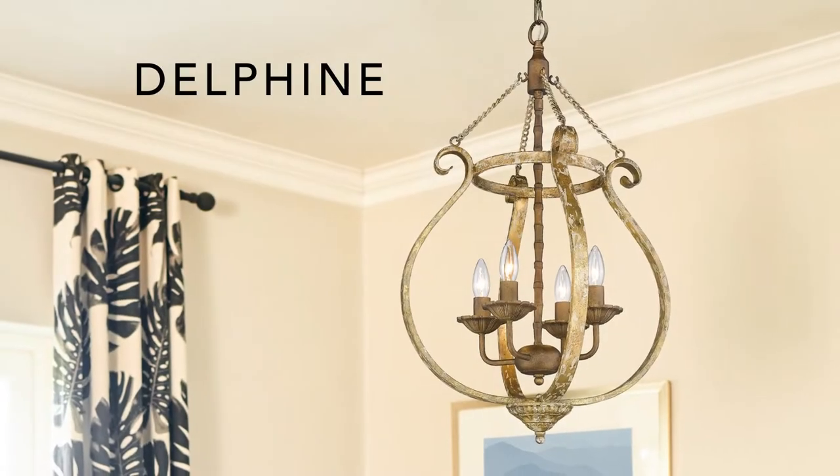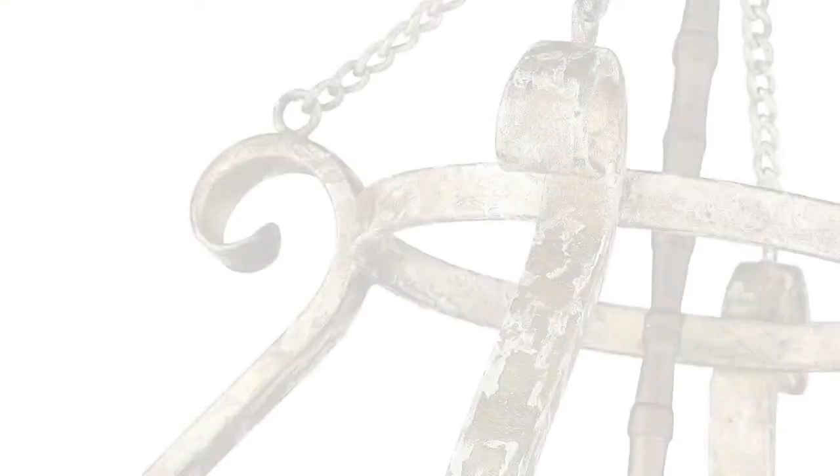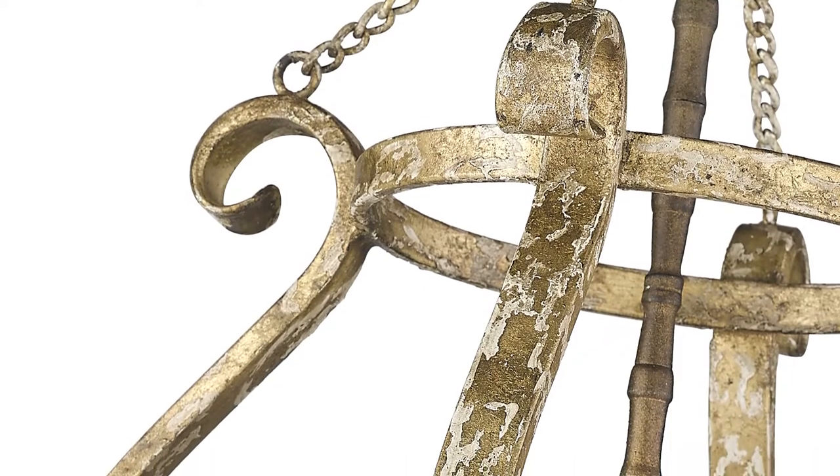Delphine is a classic pendant with a vintage gold finish. The hand-painted finish is multi-layered with a weathered appearance.